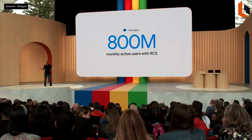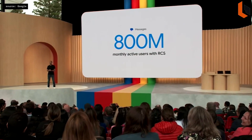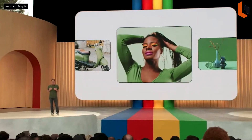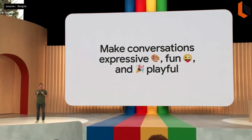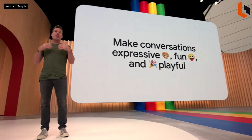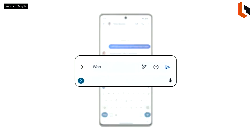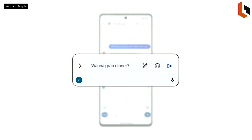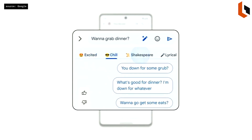There are now over 800 million people with RCS, on our way to over a billion by end of year. We hope every mobile operating system gets the message and adopts RCS so we can all hang out in the group chat together, no matter what device we're using. Messages and conversations can be so much more expressive, fun, and playful with Magic Compose. Just type your message like you normally would, then choose how you want to sound — Magic Compose will do the rest, giving your messages more positivity, more rhymes, more professionalism.